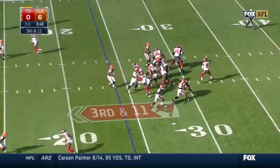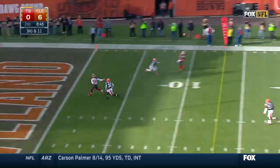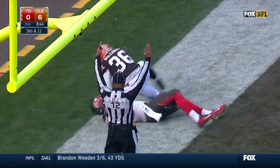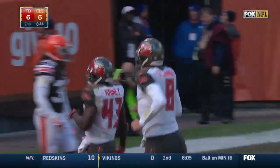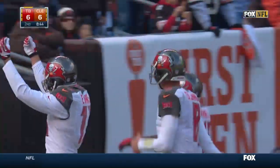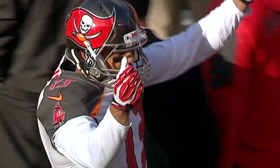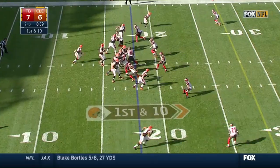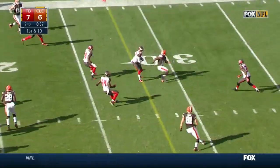Second quarter, Buccaneers with it. They're trailing 6-0, but not for very long. Mike Glennon throws deep again to Mike Evans, and this time it's a touchdown — 24 yards. The Bucs lead 7-6. Mike Evans with the little Manziel money sign. They did go to school together, but is it a diss or a tribute? Not sure.